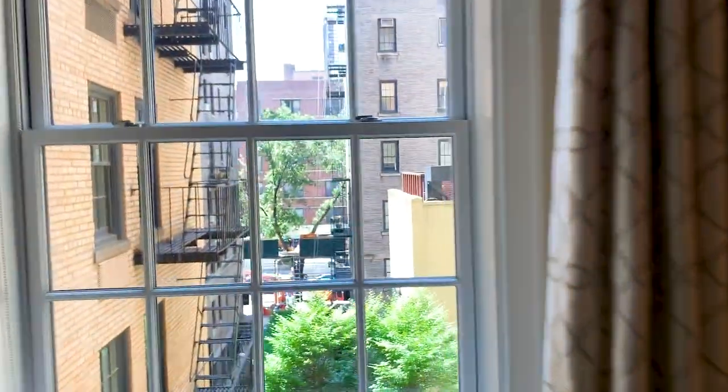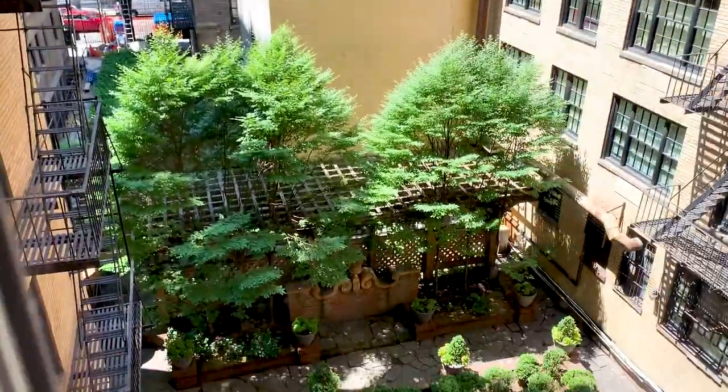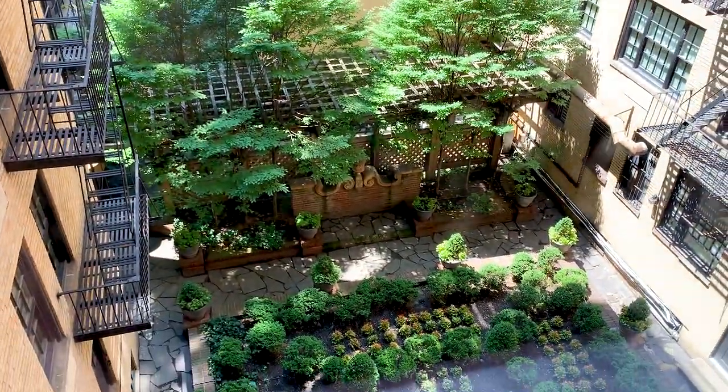And this overlooks — you probably can't see it, it's going to be blown out — but it overlooks what is really a courtyard. Oh, it does. Beautiful.